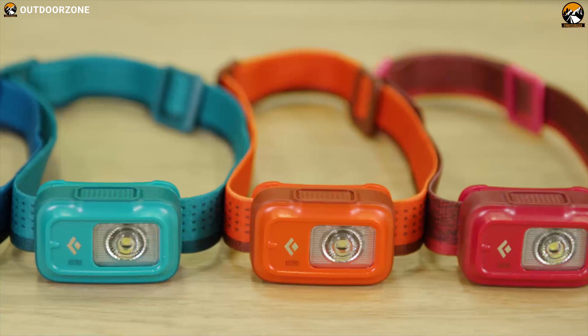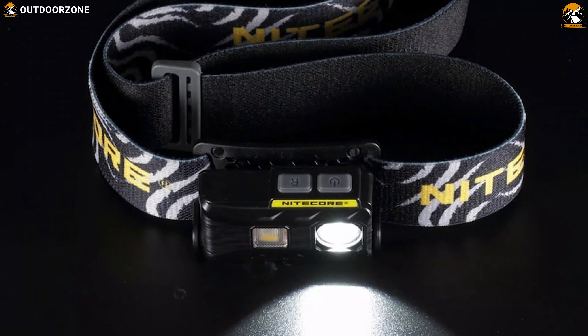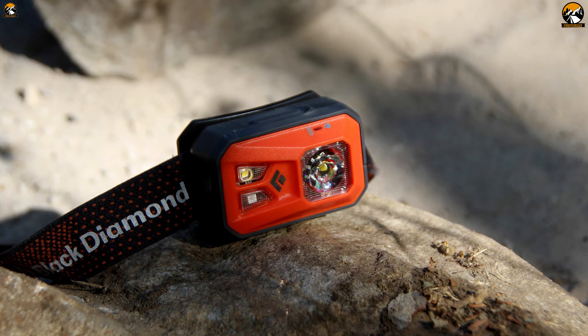But there are hundreds, if not thousands, of headlamp options available in the market. Therefore, to help you choose the right one, we have created a video about the 7 best headlamps for camping and backpacking, depending on the features and functionalities they offer. So, let's dive into the video.